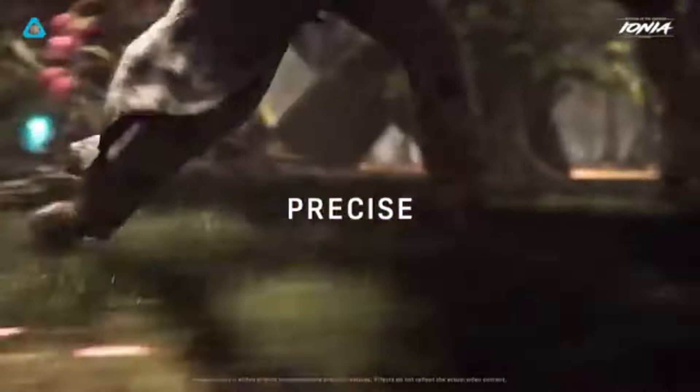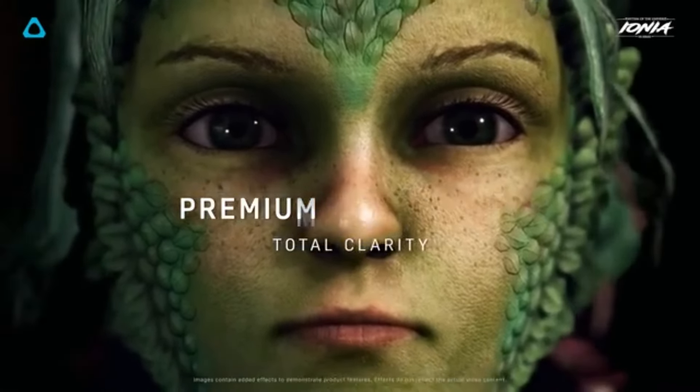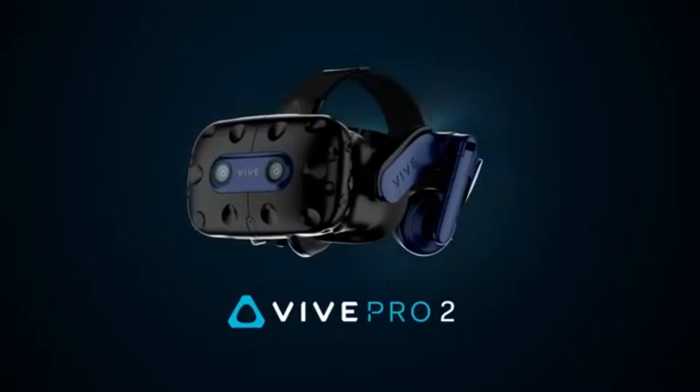Setting up the Vive Pro 2 is straightforward, with a robust room-scale tracking system that allows for a wide play area. The external base stations ensure accurate tracking.